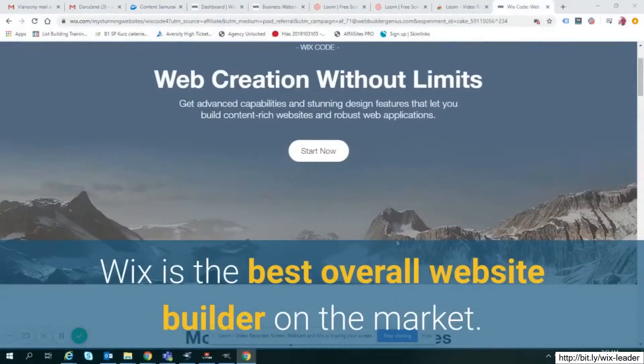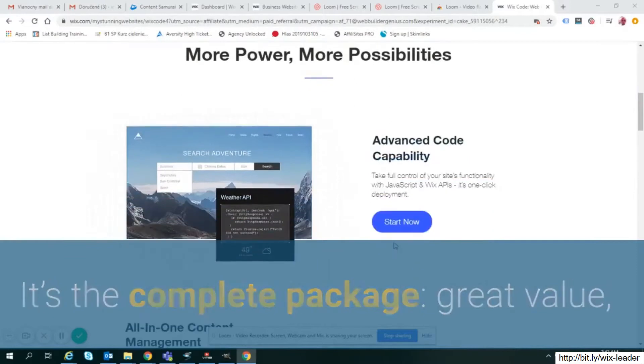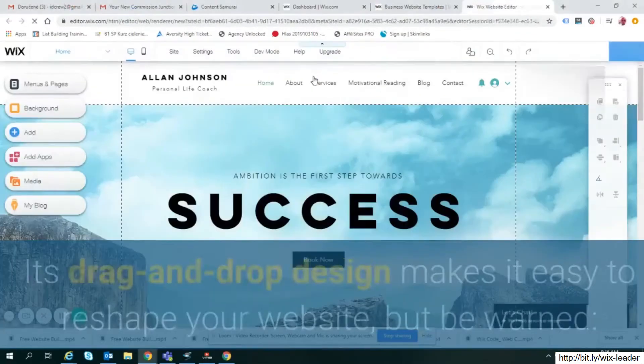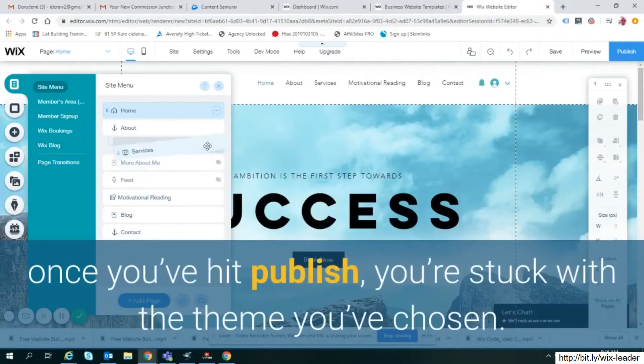Wix is the best overall website builder on the market. It's the complete package: great value, easy to use, and backed by superb customer support. Its drag-and-drop design makes it easy to reshape your website, but be warned — once you've hit publish, you're stuck with the theme you've chosen.